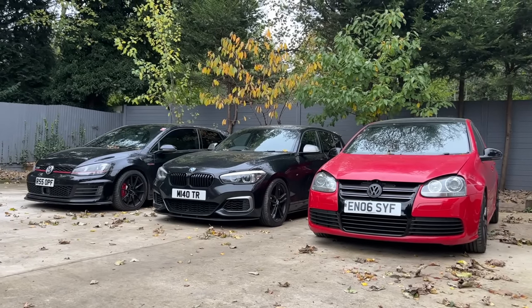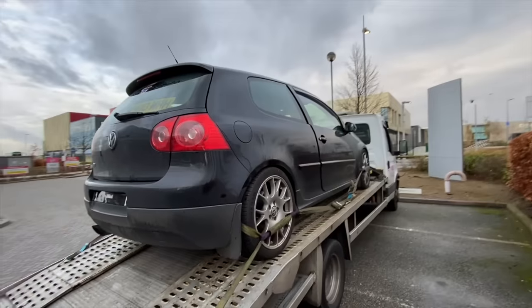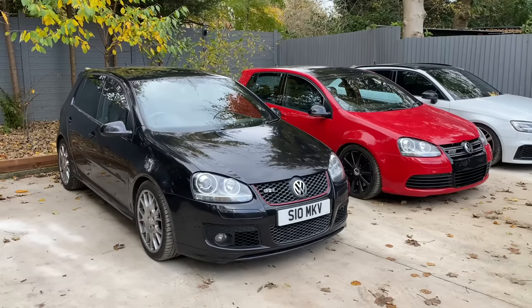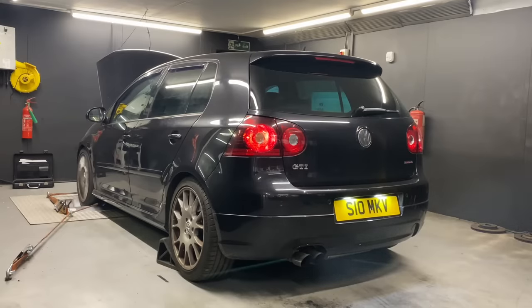Over the years on this channel we've had a fair share of project cars — it all started with that high mileage GTI. Whilst it's great to move on to bigger and better things, I've always been fond of the Mark 5 Golf. It's just a perfect balance of cost, practicality, and tuning capabilities.